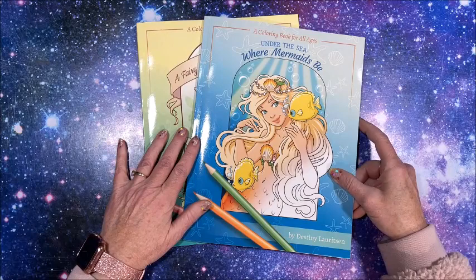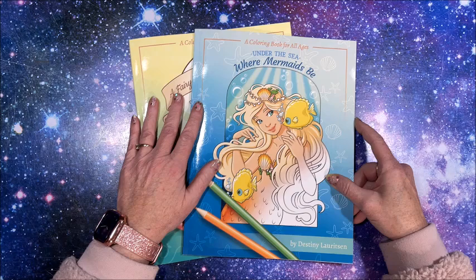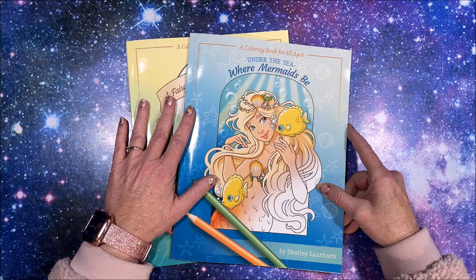Again, these are two books by Destiny Lauritsen. Thank you so much for watching this video. I hope you enjoyed the flip throughs. If you did, please hit that thumbs up button. Subscribe if you're new to my channel. I hope everybody's having a great day. And as always, happy coloring. Bye guys.